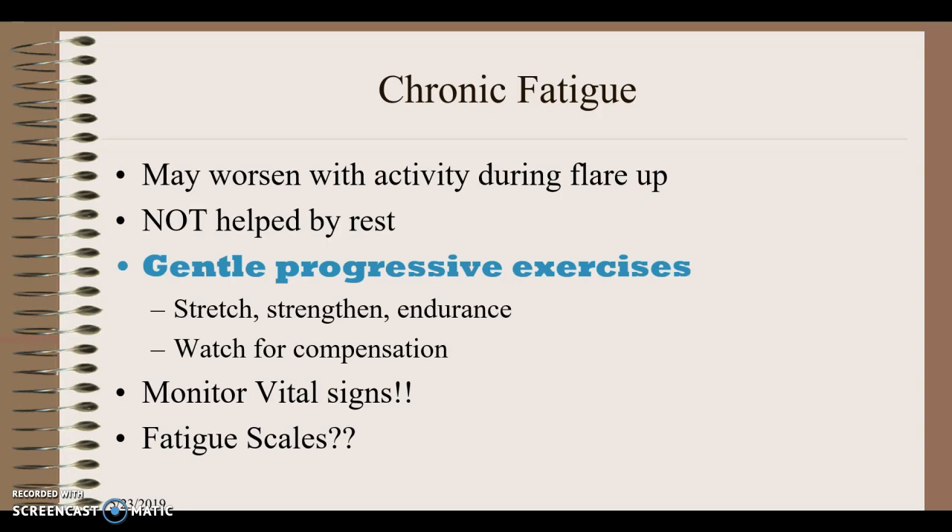In PTA 200 you'll be talking about how to exercise. We want to make sure that when patients stretch or do strengthening or endurance exercises, they're utilizing the correct muscles at the correct time — watching out for compensation, such as shrugging shoulders when lifting. We also want to monitor their vital signs and potentially use a visual analog scale or fatigue scale rated 0 to 10, adjusting exercise levels based on that day's fatigue.